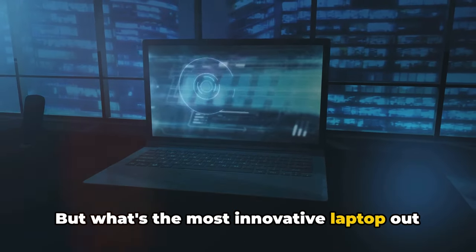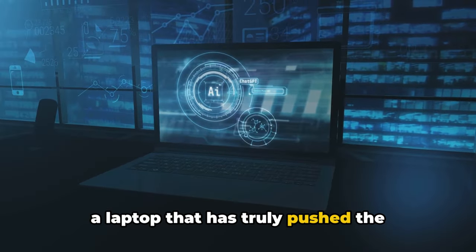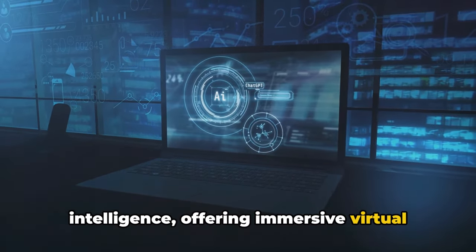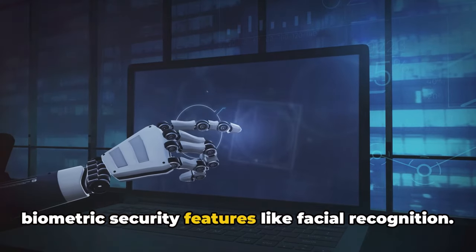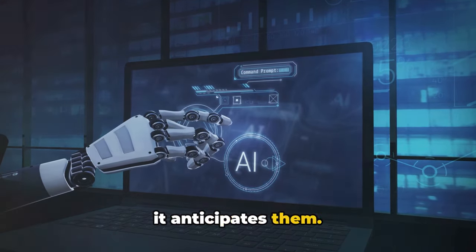But what's the most innovative laptop out there right now? Well, that title goes to a laptop that has truly pushed the envelope — integrating artificial intelligence, offering immersive virtual reality experiences, and even boasting biometric security features like facial recognition. This laptop doesn't just meet our needs, it anticipates them.